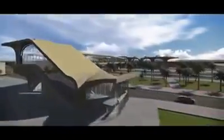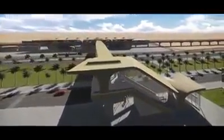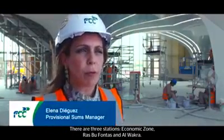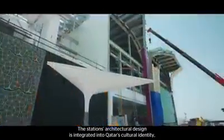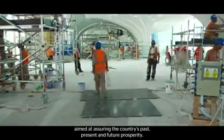The line includes three strategically placed elevated stations, enabling connection with different communities and new real estate developments near Doha. It consists of three stations: Economic Zone, Rasbufontas, and Al-Wakar. The design of the stations is integrated in the cultural identity of Qatar, trying to ensure a link between the past, the present, and the future of the country.